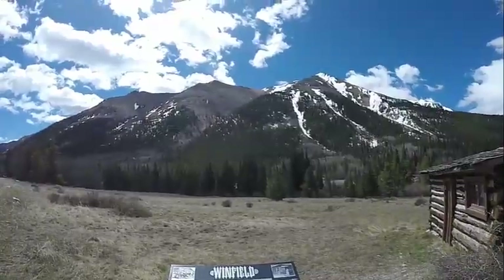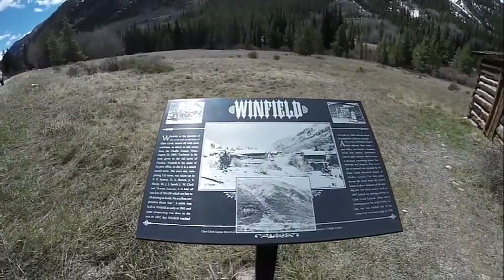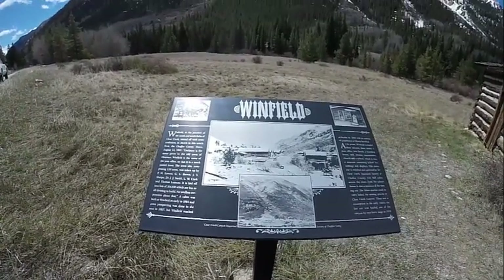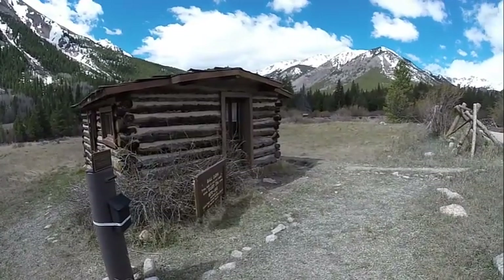The town of Winfield, Colorado sits at 10,243 feet above sea level, about the same altitude as its famous northern neighbor of Leadville. But unlike Leadville, Winfield didn't continue to grow. Today it's just a ghost town, its streets full of whispering breezes that tell of the history of this small mining community.